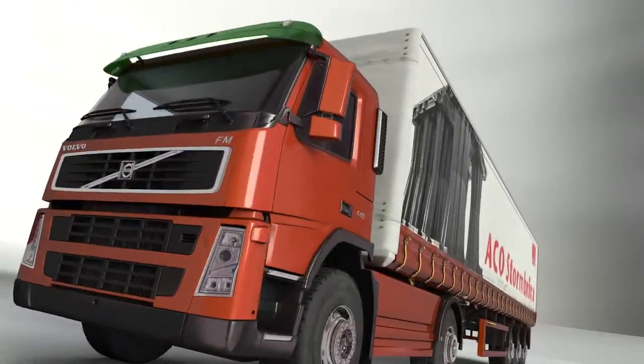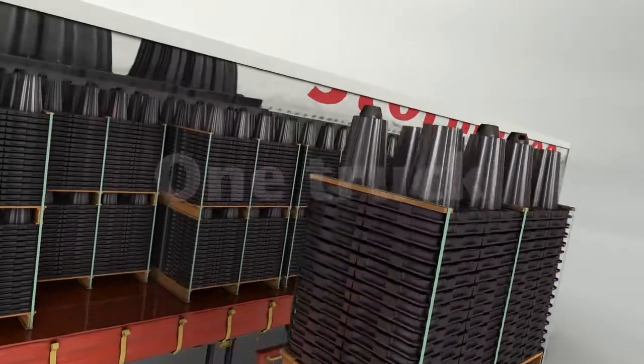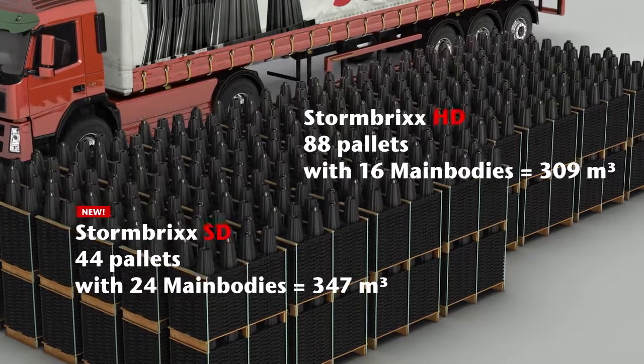The stackable nested design enables 347 cubic meters of Stormbricks SD to be stored per lorry. This allows for more efficient logistics, as well as easier storage on site.